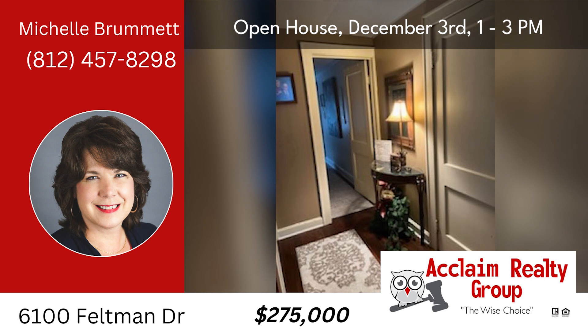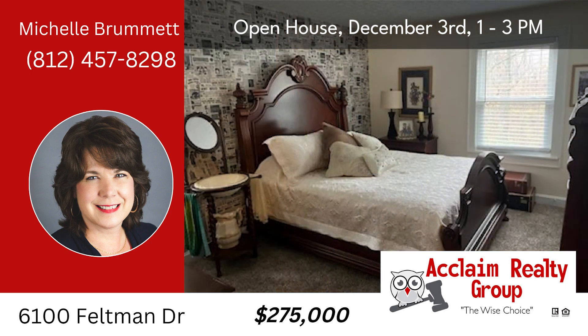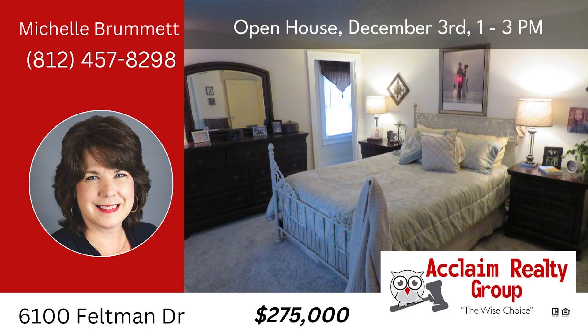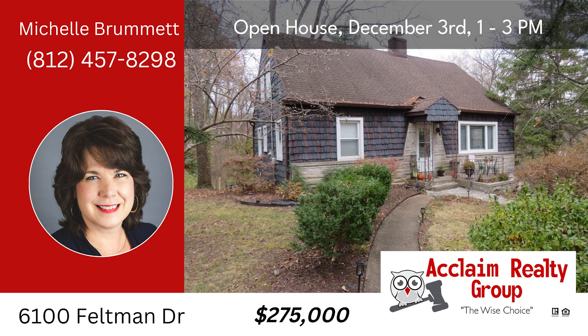Step outside to explore the expansive yard and patio, easily accessible through the unfinished basement. Welcome to a life of comfort and style at 6100 Feltman Drive. Don't miss the opportunity to make this exceptional property yours. Call Michelle Brummett at 812-457-8298.